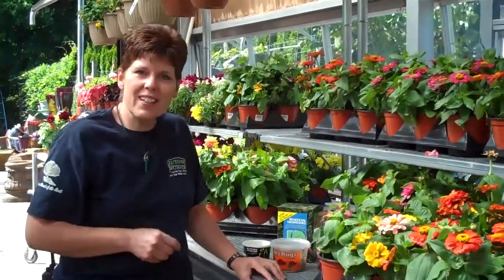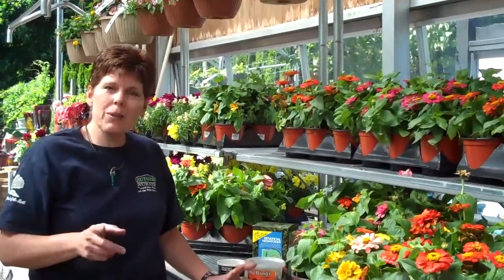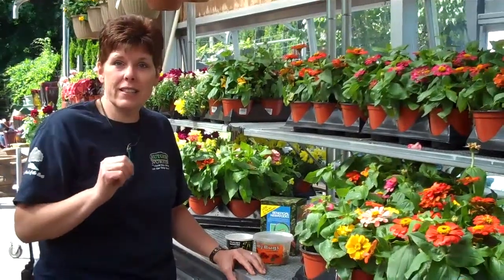Hi, my name is Leslie Boss, and here's another timely tip from Rutgers Nursery. Today we're going to talk about insects and the beneficial insects in your garden.